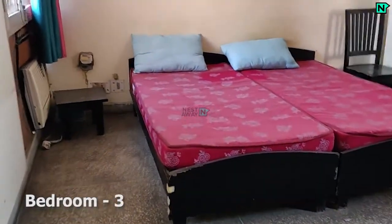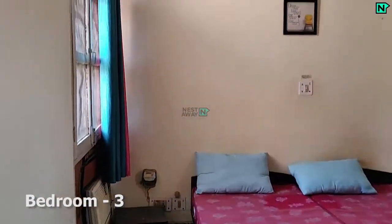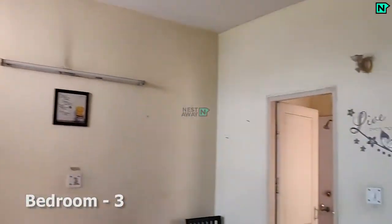This is bedroom three, which comes with cupboards. A.C. available. This bedroom comes with an attached bathroom.